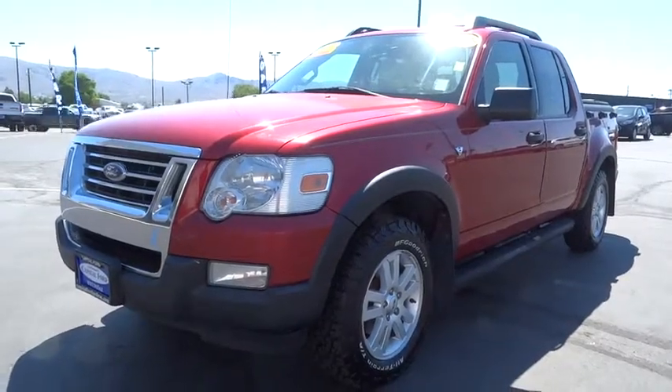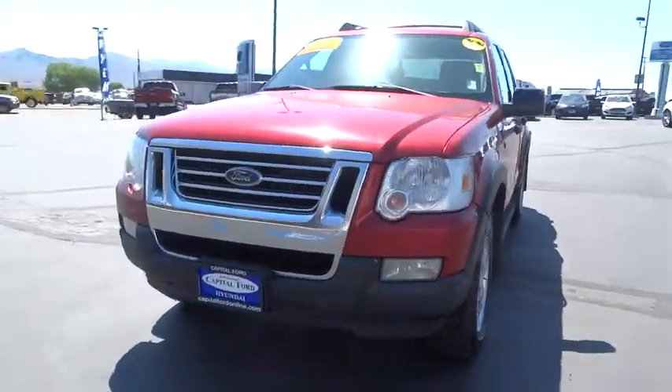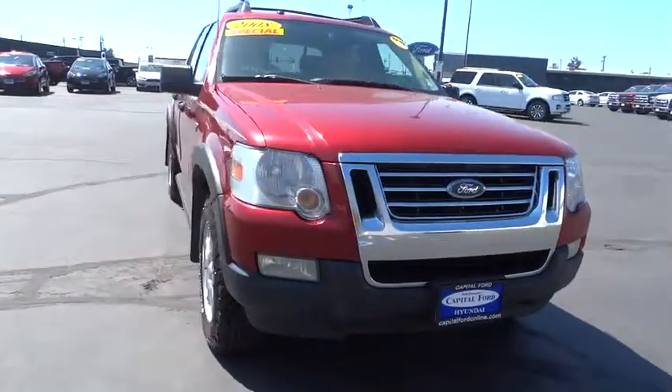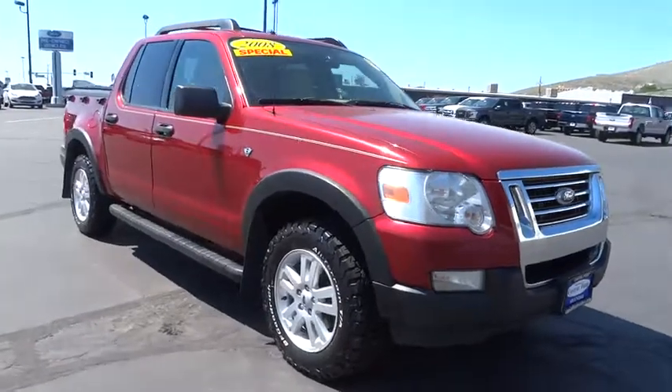A 2008 Ford Explorer Sport Trac. You've got a lot of capabilities to call on in a Ford Explorer. Don't underestimate your choices. Here are some of this vehicle's great options.